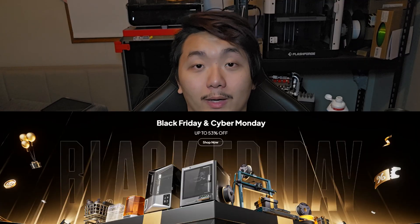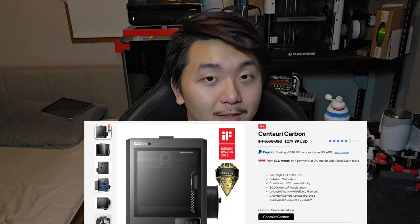Elegoo also has a sale going on right now. You can get their Centauri Carbon 3D printer for $279. If I remember correctly, they did this about a month ago — that's when I bought my Elegoo CC and I got it for $279 plus $30 shipping. The deal is still going on right now. If you are looking for your next 3D printer, use the link in the description down below. I've seen some people already got the CC2, which includes multicolor 3D printing, and I guess that's why they're having a big sale — just trying to clear out the CC inventory to get ready for the CC2. Hopefully they can make an upgrade kit for the original CC so we don't have to buy a new printer, just like how Creality did with their K1 series.